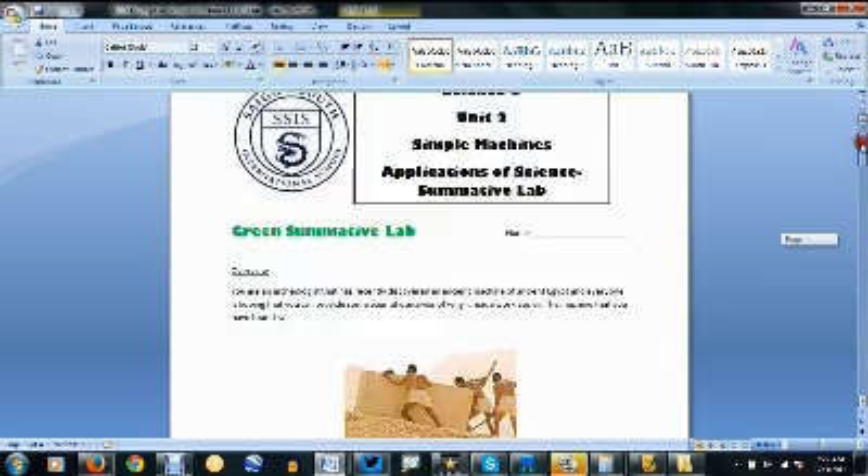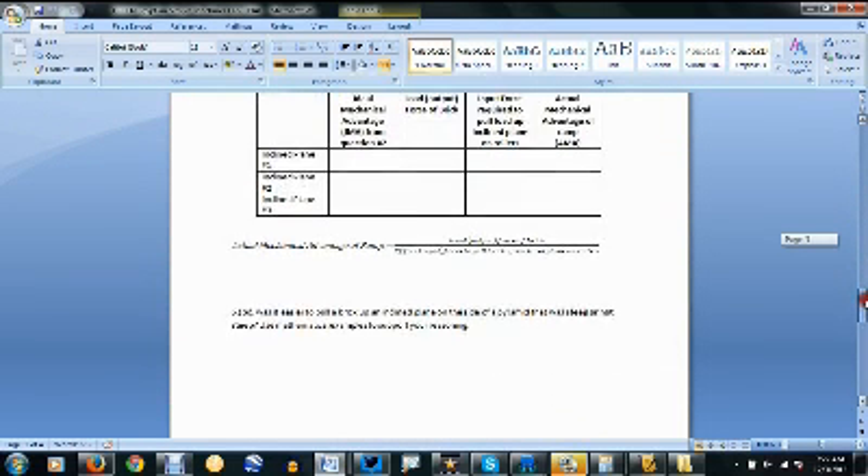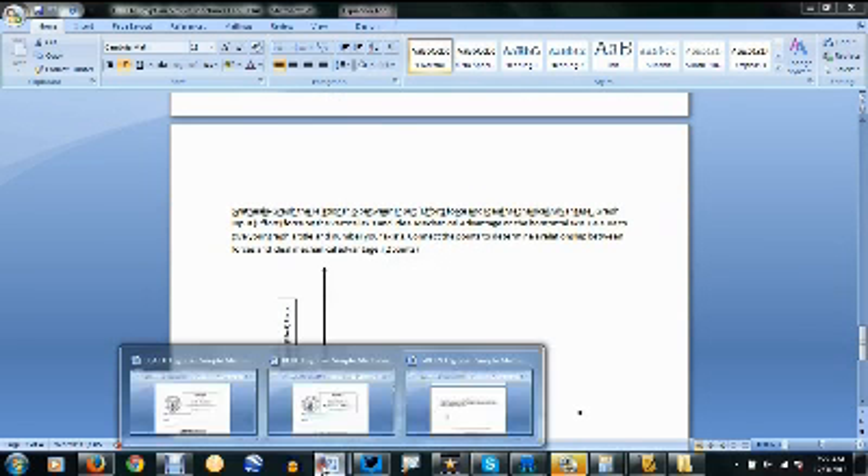I also have the labs scaffolded by difficulty, so our green is kind of our entry-level, standard-level assessment. More formulas are, for example, given.